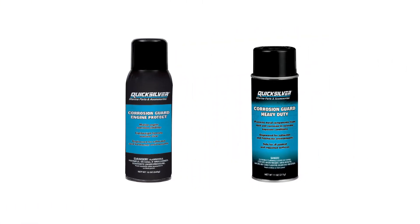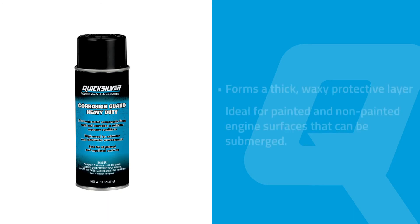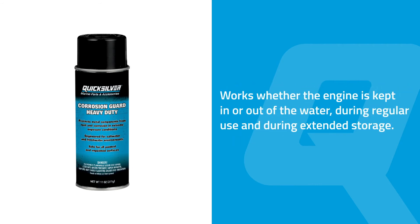Where maximum corrosion prevention is needed, there's Corrosion Guard Heavy Duty — the strongest corrosion-inhibiting spray for marine use. Heavy Duty forms a thick, waxy protective layer that's ideal for painted and non-painted engine surfaces that can be submerged, such as the tilt and trim unit. It works whether the engine is kept in or out of the water during regular use and during extended storage.